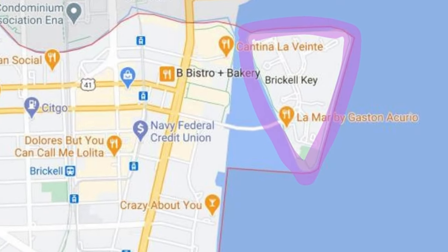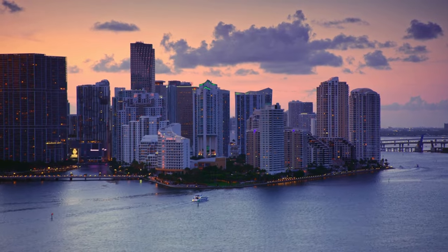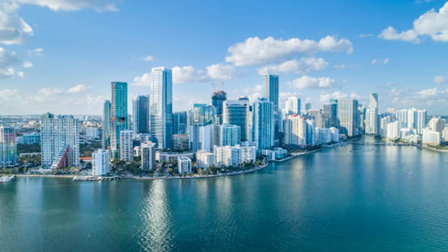Then we have Brickell Quay. This has a special place in my heart because Brickell Quay is the perfect combination between a suburban neighborhood and a condo market. There are only 11 condo towers on the island and absolutely every single one has a beautiful view, whether it be of the city skyline or of the water.